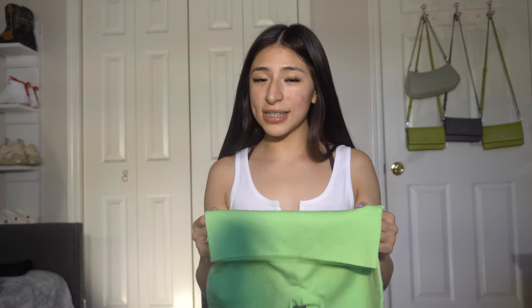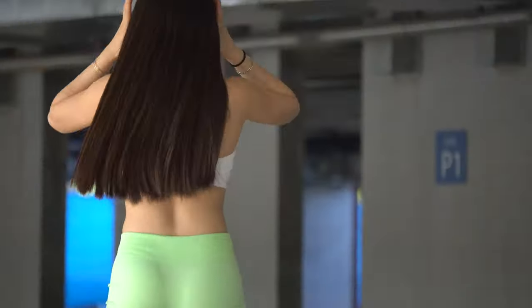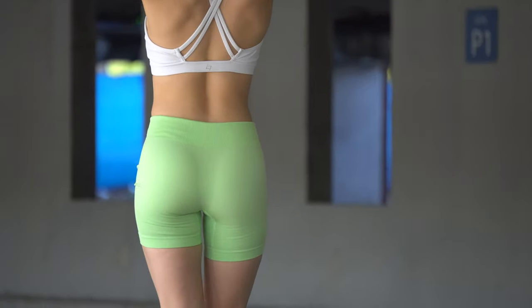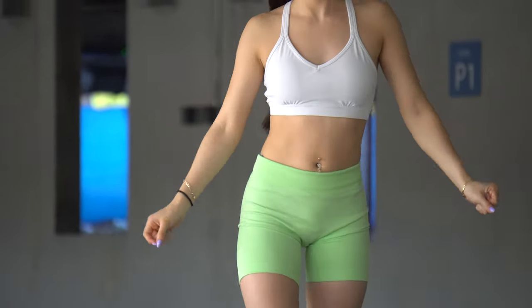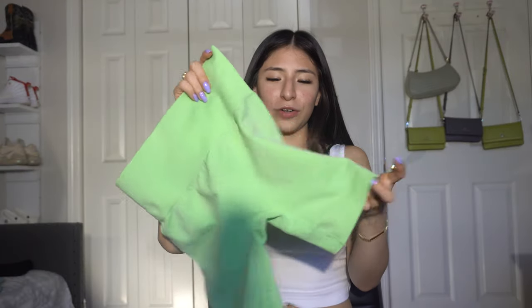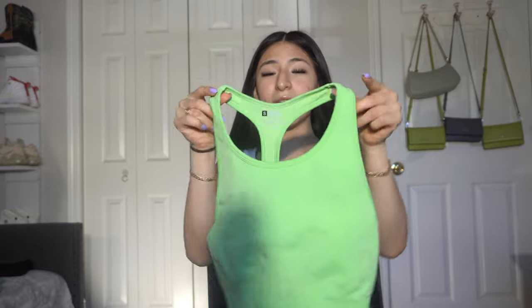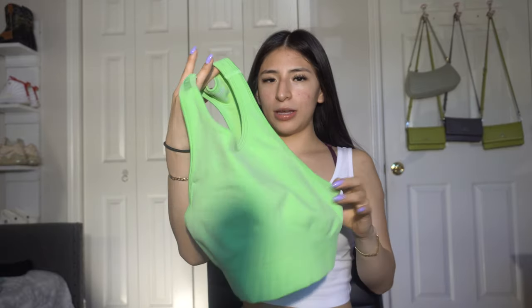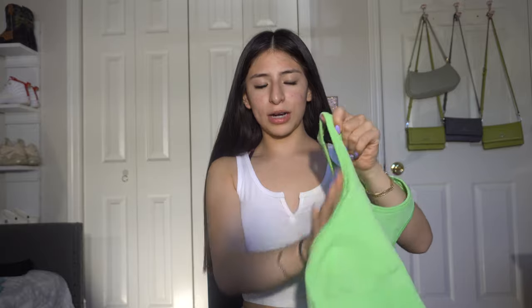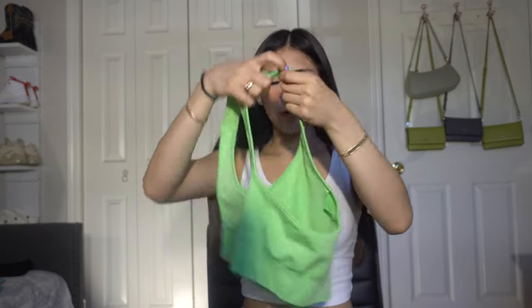It also comes with adjustable straps. The next set I got is the same biker shorts but in green. Really good material on the top. I wear these a couple of times to the gym — they're really tight, they snatch you up. But I do not like this sports bra; it didn't fit me how I wanted. This part was kind of too open and it just didn't fit me right, and I did get a small.